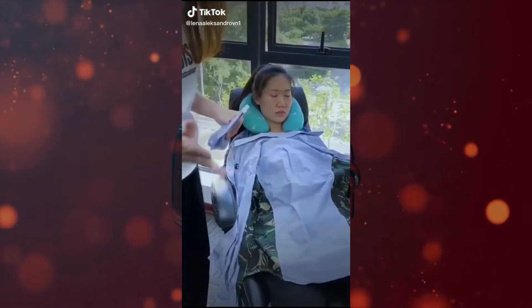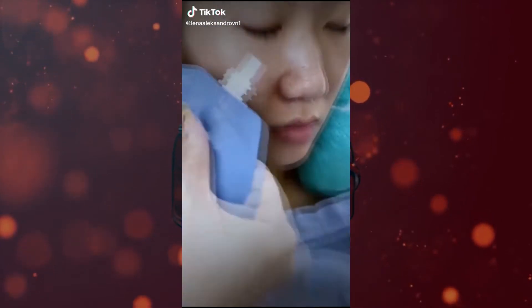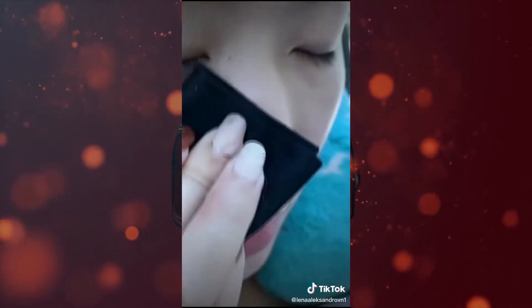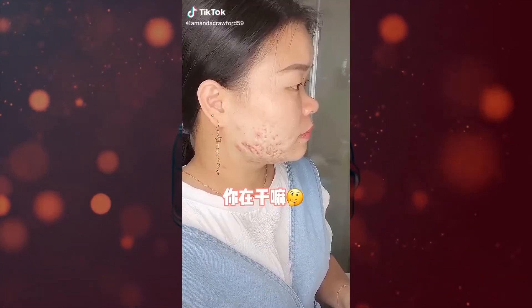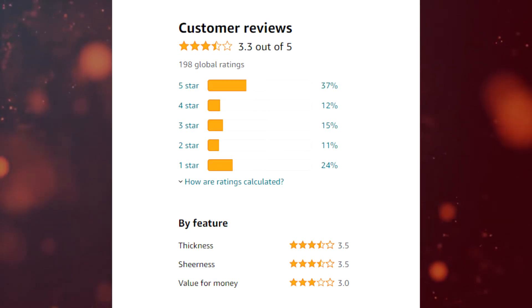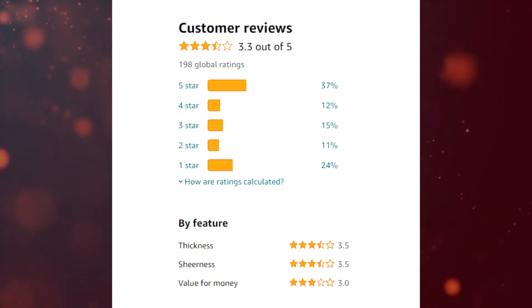This product is popping up all over TikTok. It claims to remove blackheads, remove acne, acne marks, relieve redness and swelling, and balance the oil in your skin. The product has close to 200 ratings and received 3.3 stars out of 5 stars on Amazon.